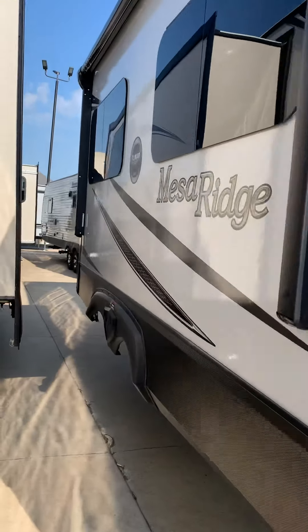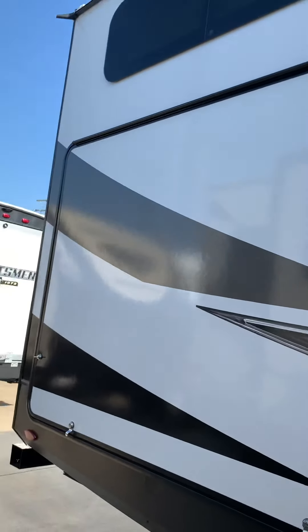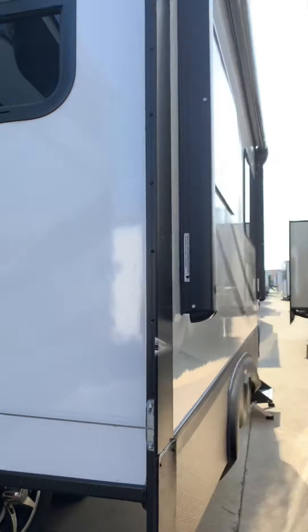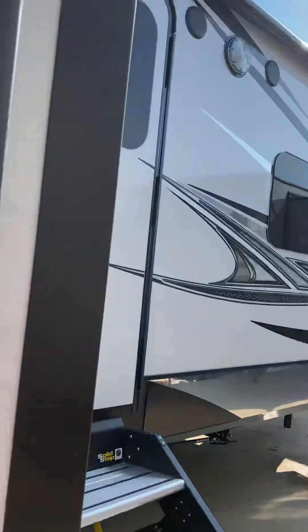Right through here — huge outdoor kitchen. Two power awnings, LED lights, and you have the frameless tinted windows with the solid surface steps.